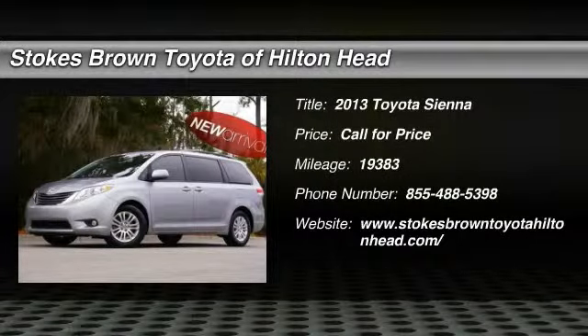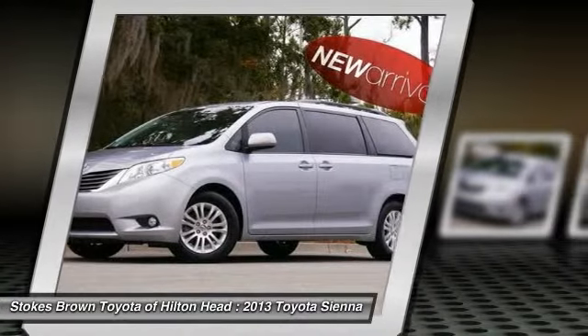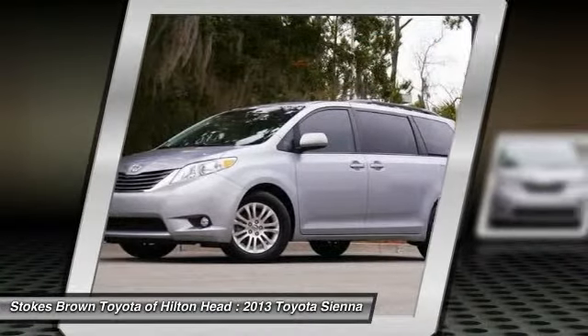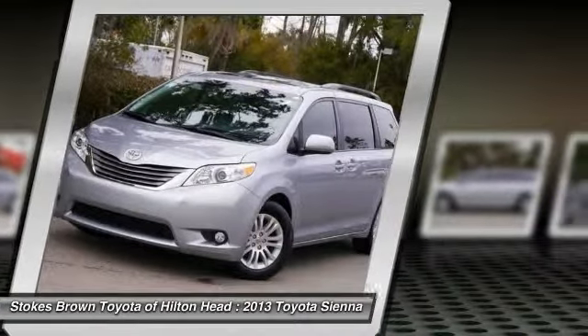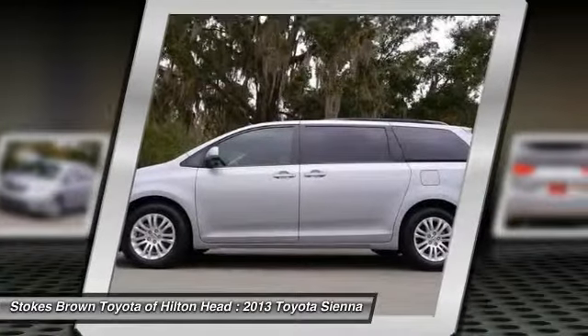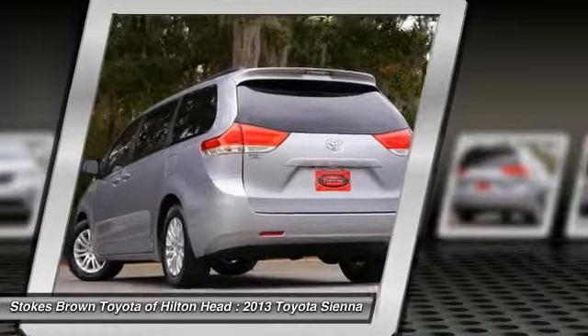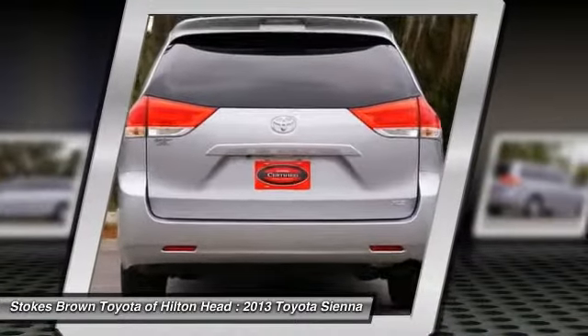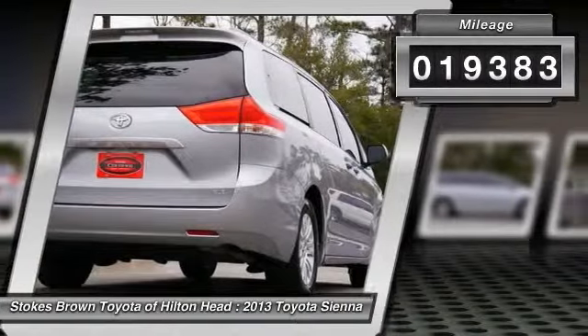The 2013 Toyota Sienna offers excellent overall quality and long-term dependability, making it a hassle-free vehicle to drive day in and day out, while contributing to peace of mind on long road trips. Add a refined and fuel-efficient V6 engine, a smooth ride, and upscale interior accommodations to the mix, and it's easy to see that Sienna is built with the whole family in mind. This vehicle has less than 20,000 miles.